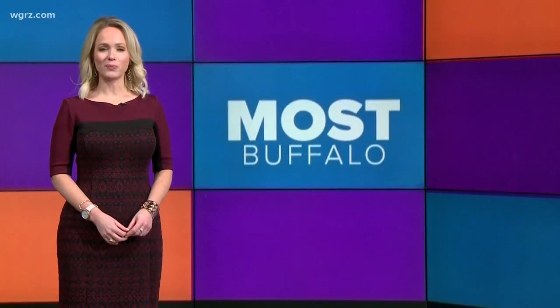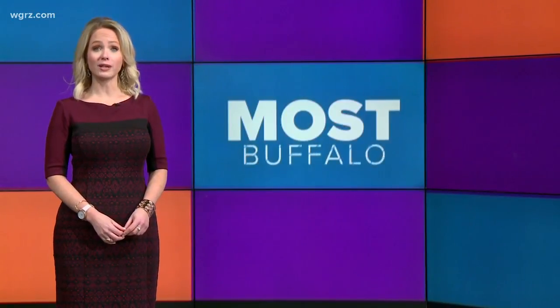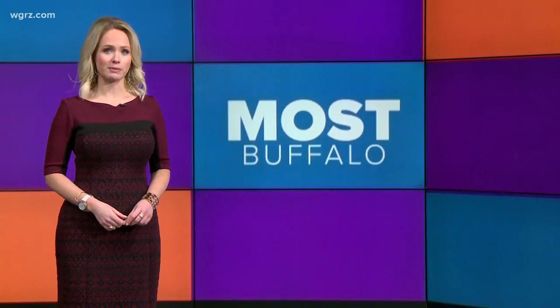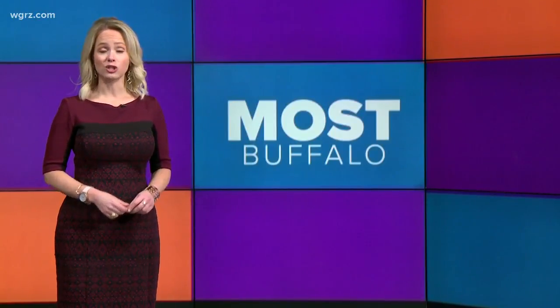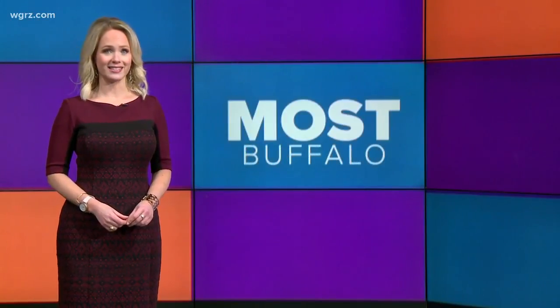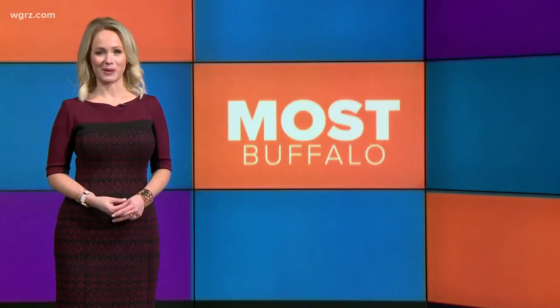Welcome back to Most Buffalo. This fall, three local children were given an incredible gift in the form of a donation from local high school students. For three years now, the Hand in Hand program has been gifting prosthetic hands to children who need them. We wanted to give you a look behind the scenes of how those gifts came to be. Here's Joshua Robinson with the story.